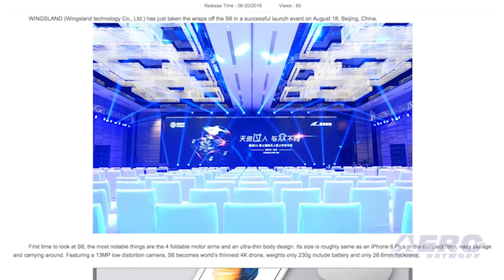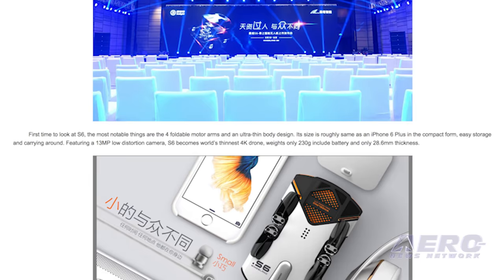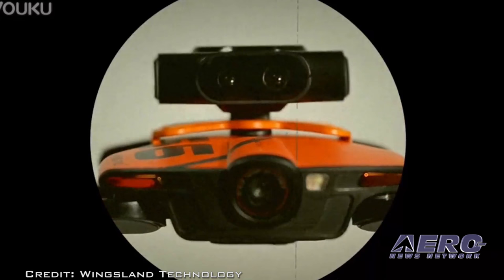There are three compatible modules for users to choose from: a toy gun, a searchlight, and an emoji display screen. An all-around obstacle avoidance module will be available later. The company is likening the S6 to a smartphone because they say it is light, smart, and portable, with all the features you expect in a drone, but with more functions that can be added through compatible accessories. It looks like this thing will get a pretty high rating on the cool meter.